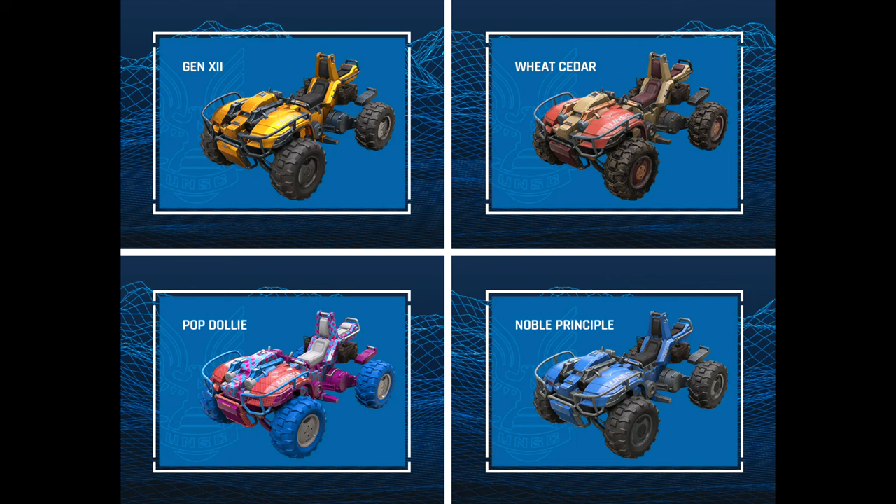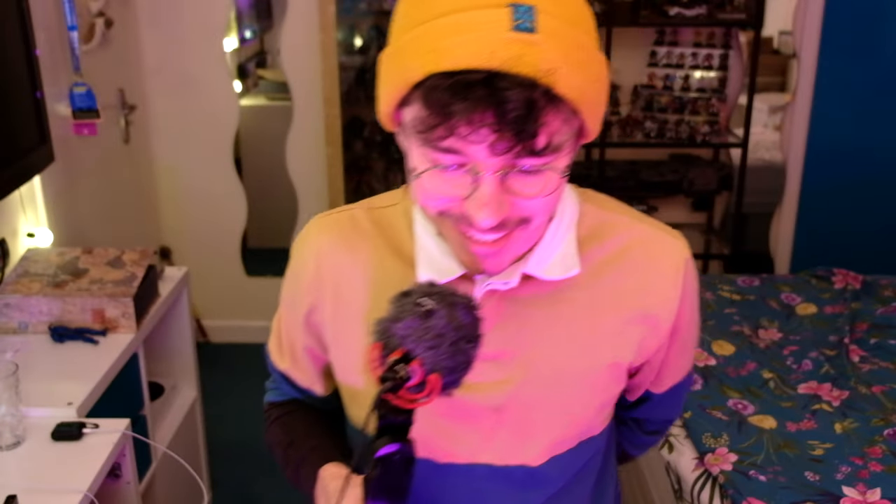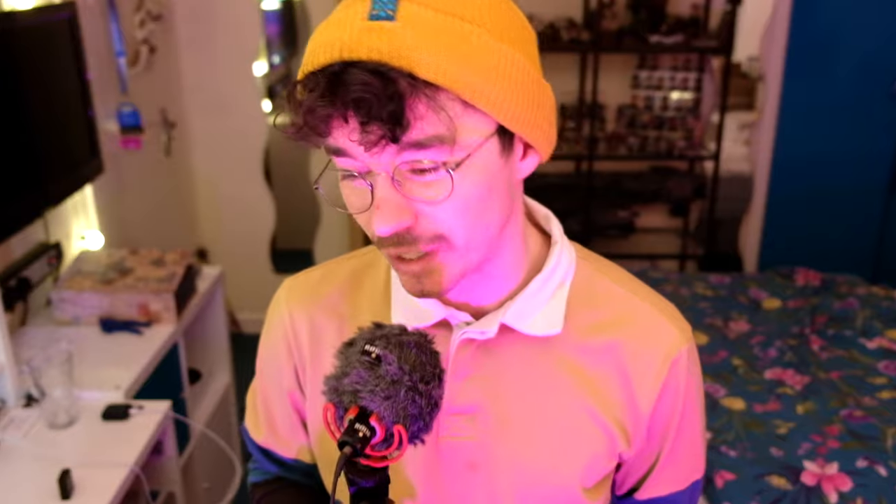So ladies and gentlemen, after careful consideration, we have Pop Dolly, Wheat Cedar, Noble Principal, and Gen 12. My vote is for Gen 12. I just think it's such an anomaly — it's a little secret Easter egg. There's literally no render online, even Halo Leaks doesn't have one, but Mega does. I also love the sort of Royal Gold look; I think it'll look great. I'm tempted by Pop Dolly because it's so goofy, but my vote is going to be Gen 12. Let me know in the comments which one you would vote for. If I was to predict the final lineup: Gen 12, Pop Dolly, Noble Principal, Wheat Cedar.